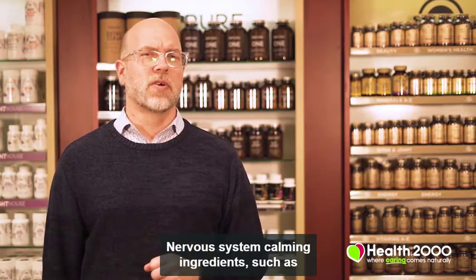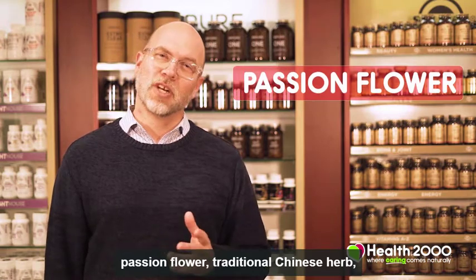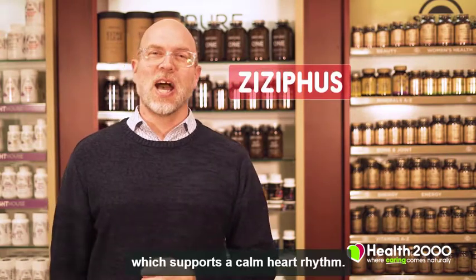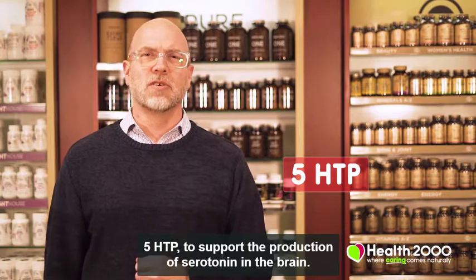Nervous system calming ingredients such as passionflower, traditional Chinese herb Ziziphus, which supports a calm heart rhythm, and 5-HTP to support the production of serotonin in the brain.